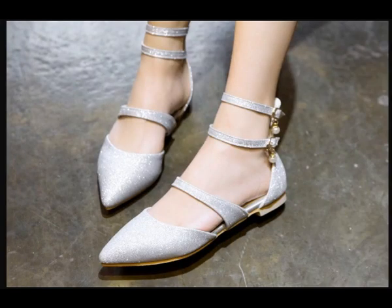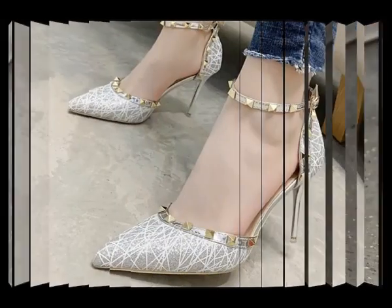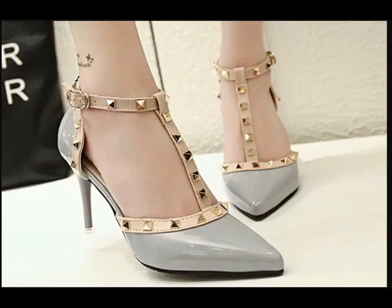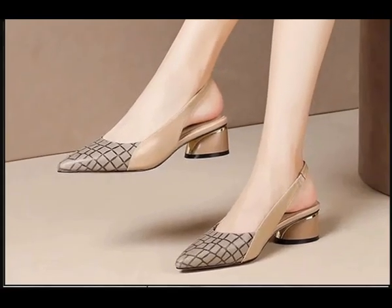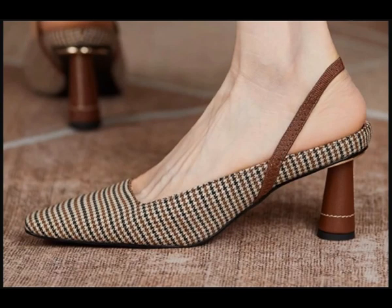Hello everyone, welcome to our channel. Today I have brought a new arrival footwear collection for women. You can wear these footwears for all seasons — winter season, rainy season, and summer season. These footwears are very comfortable for all.